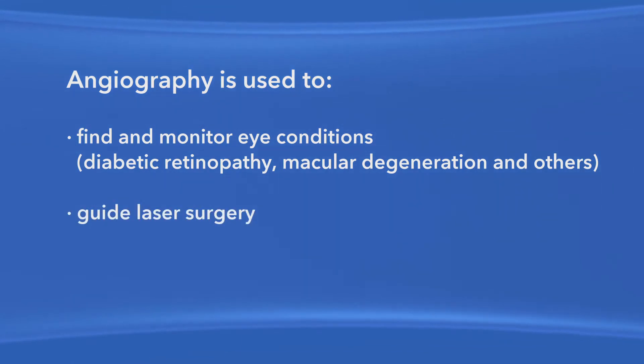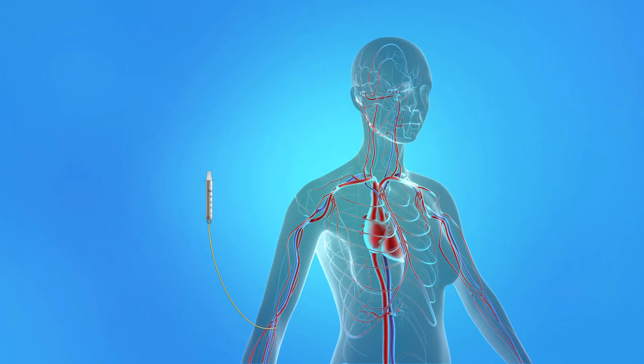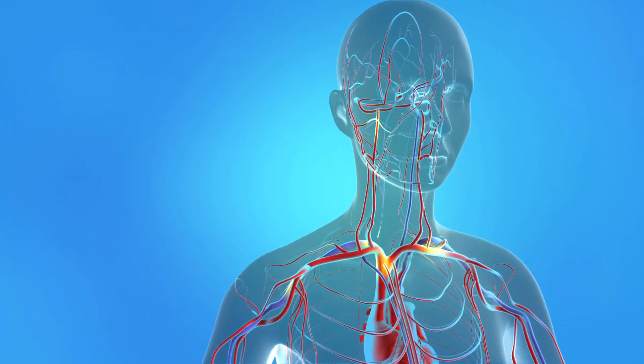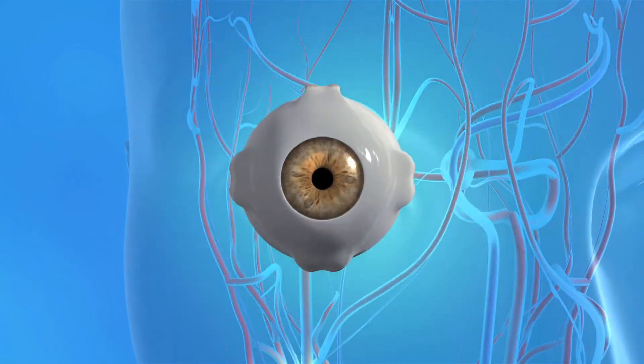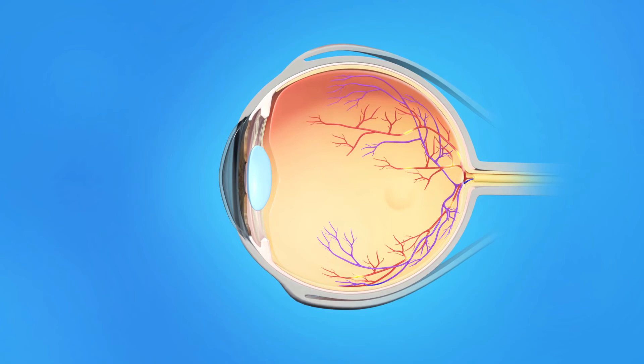After laser surgery, angiography may be used to help monitor the effect of the laser procedure. With angiography, a colored dye is injected into a vein in your arm or in your hand, where it travels throughout the blood vessels in your body. As the dye passes through the eye's blood vessels, a special camera takes photographs of the retina or choroid blood vessels. These images allow your doctor to see if there are abnormal blood vessels in or under the retina. If you have symptoms such as blurred or distorted vision, your ophthalmologist can locate any leaking blood vessels in the retina that may be causing these symptoms.